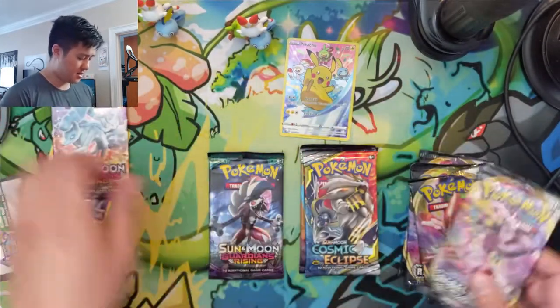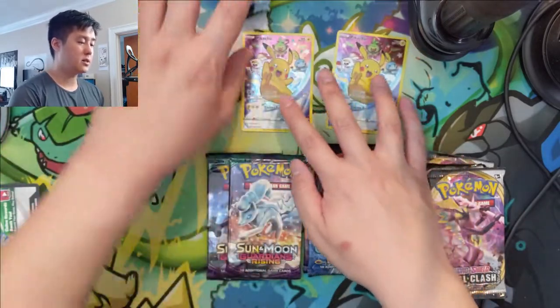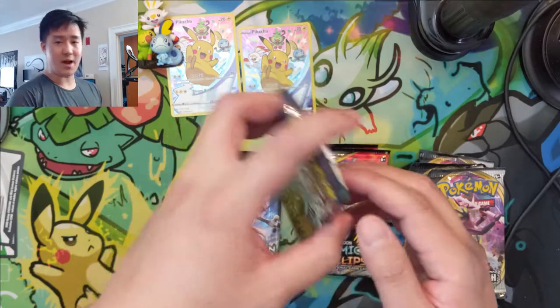We got the same packs again in the second box. We can show the figures like that. I think we are ready to go — let's start with these Guardians Rising packs.